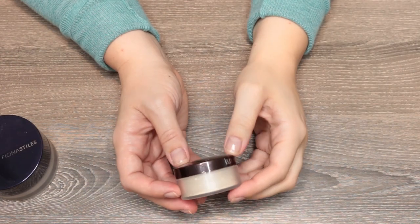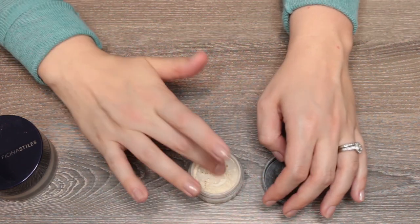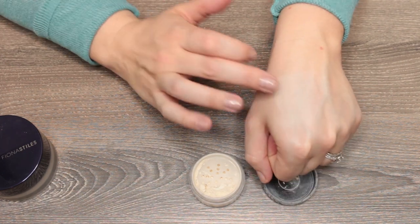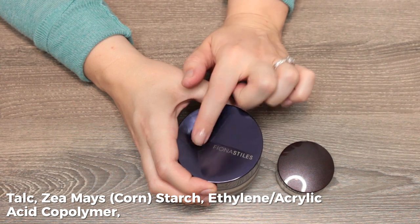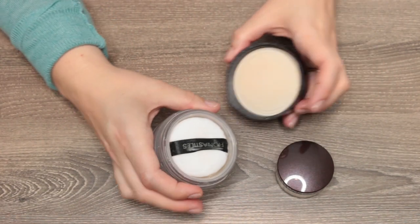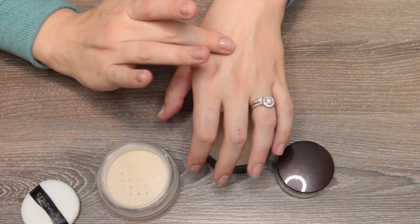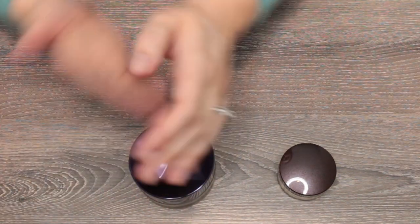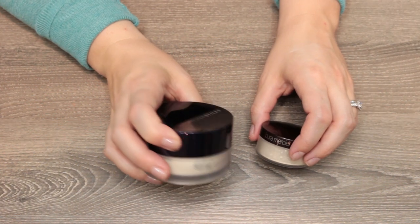This is the Laura Mercier Translucent Setting Powder — everyone's holy grail. It's a talc-based powder, and I feel like every time I use it my skin ends up looking too matte and too drying. I know a lot of people rave about it. I've also got a Fiona Stiles talc, zinc stearate, cornstarch blend that is almost like a cheaper dupe of the Laura Mercier. I just never fell in love with it, so I'm passing the Fiona Stiles on and keeping the Laura Mercier to play around with it more.